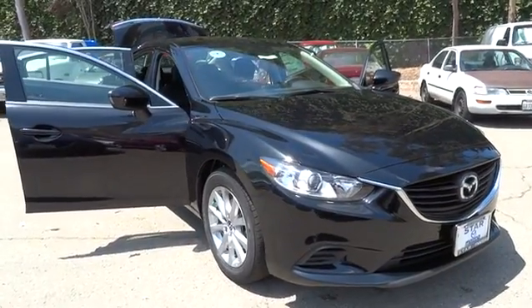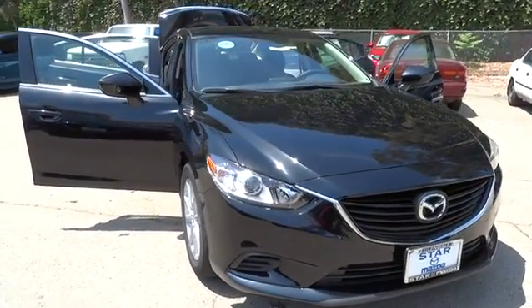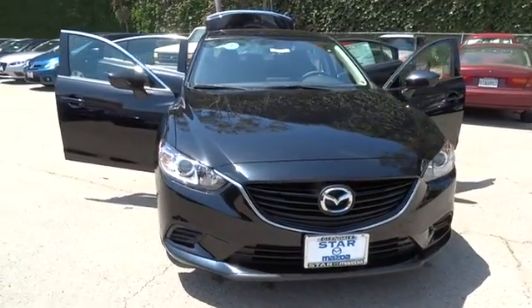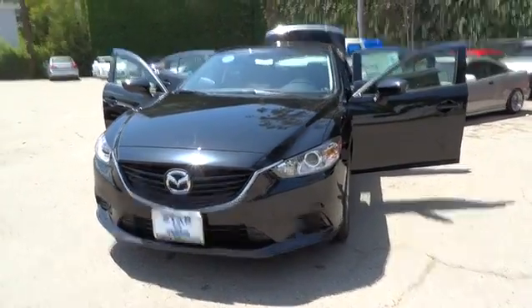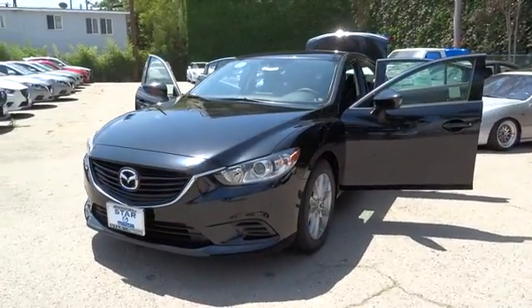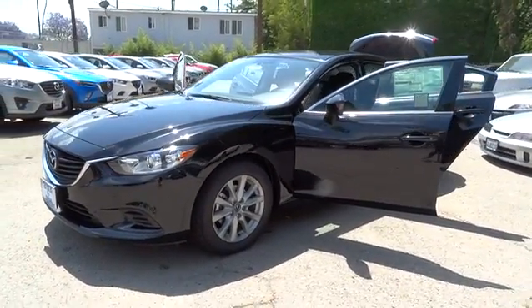The 2016 Mazda 6. Exceptionally stylish and fun to drive, the Mazda 6 has quality, dependability, and reliability at the heart of its design. This acclaimed sports sedan appeals to your senses and your wallet.